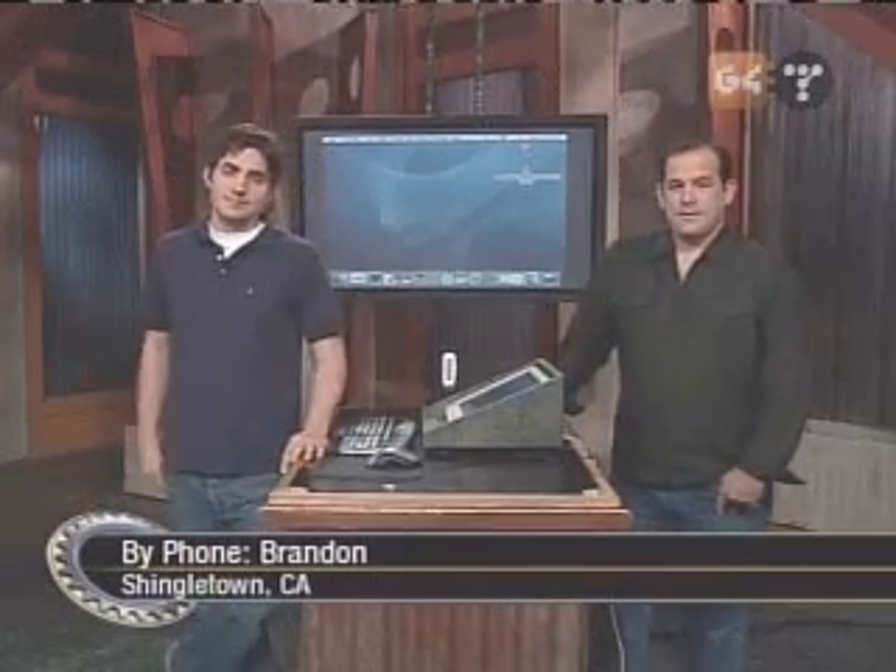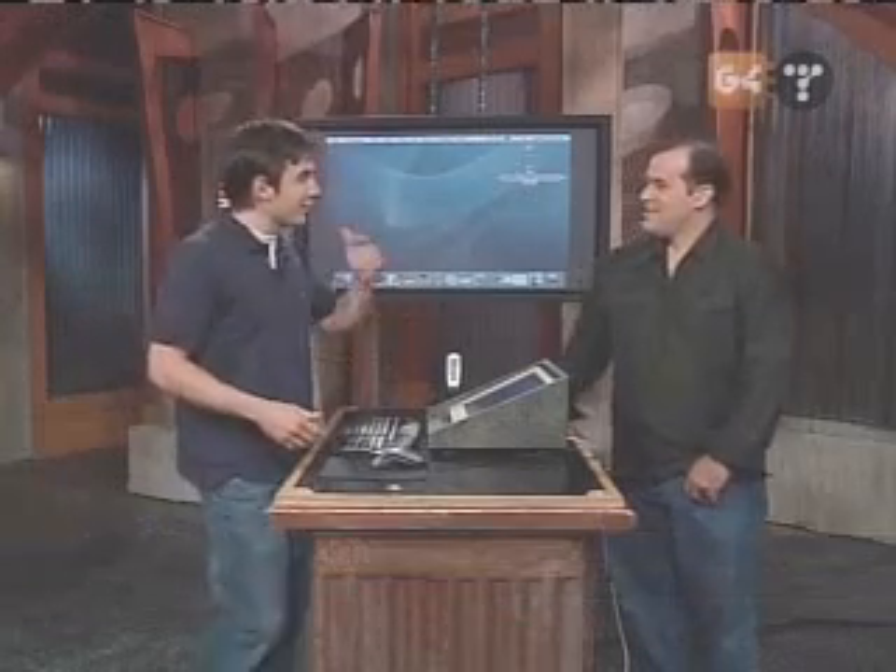Brandon joins us on the phone from Shingletown, California — about 30 minutes from Redding, which is three hours from Sacramento. School's out and he has a lot of free time on his hands. He wants to go war bicycling and war skating, but when he closes his laptop it falls asleep, so he can't keep his war driving software running. He's using Max Stumbler. This is the first we've heard of war bicycling — we've seen war flying, war driving, and even war puking from a hot air balloon.